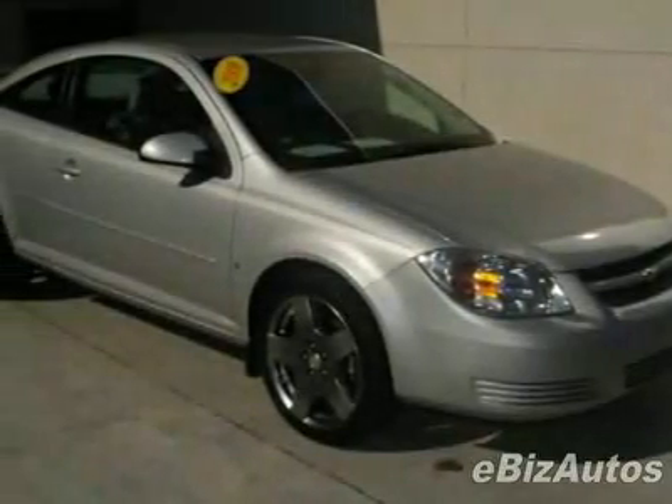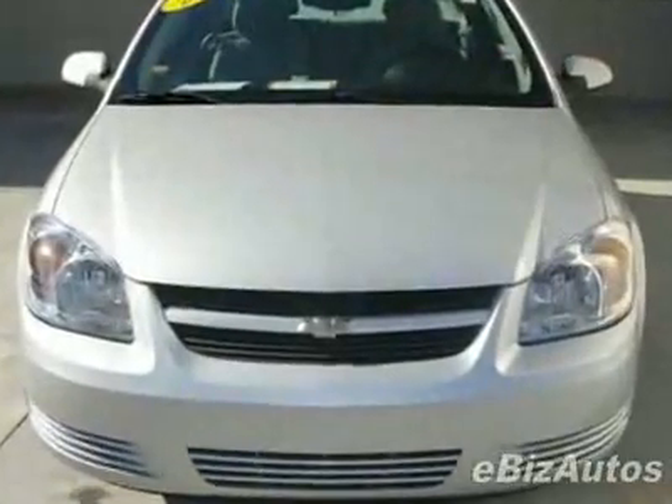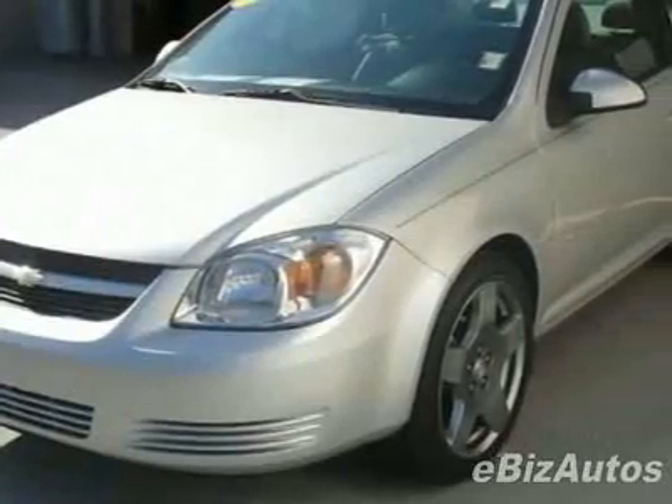Come take a look at this 2008 Chevrolet Cobalt 2-door coupe LT. This Cobalt has just under 22,500 miles. For your protection, a warranty is available for this vehicle.